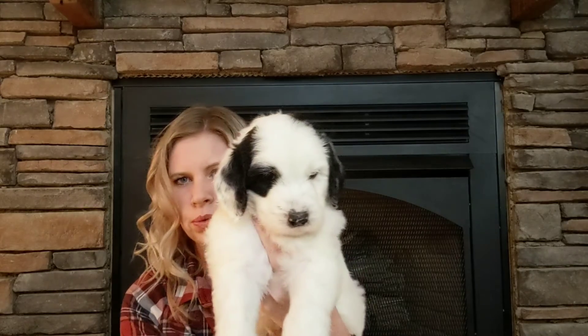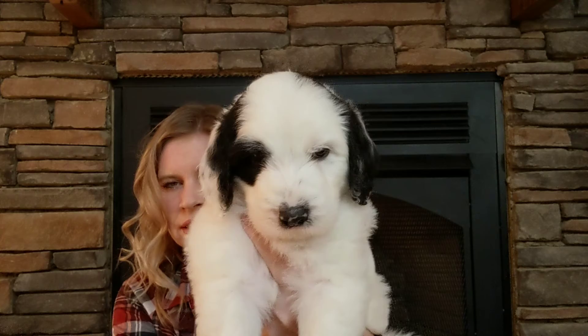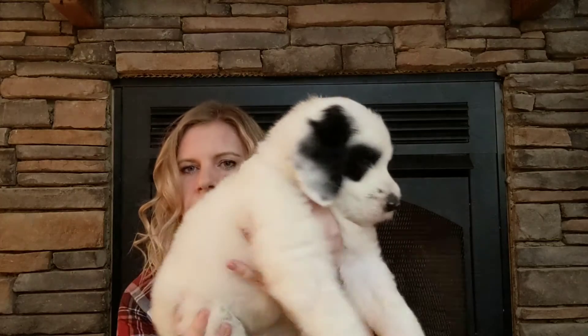He's got this great blocky build, very square face, sweet pretty eyes — and this is our Black Boy. He at five weeks weighed six and a half pounds.